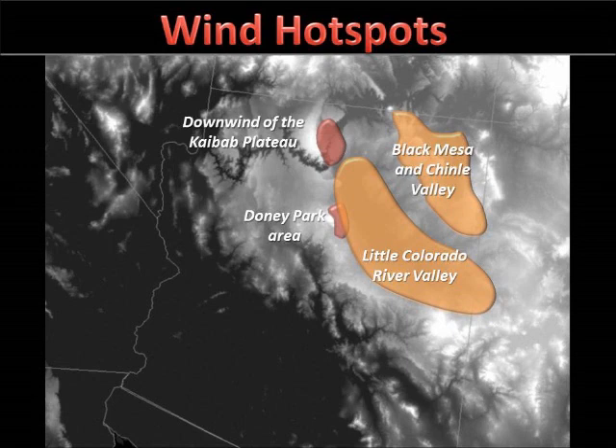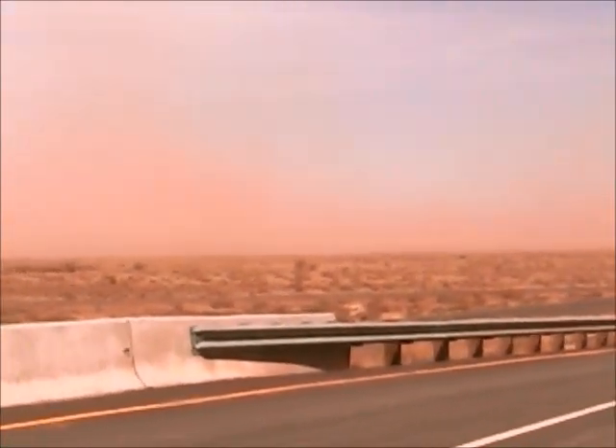Additionally, in the Black Mesa, Chinle Valley, and Little Colorado River Valley regions, the terrain is largely flat or gently sloping, with little vegetation, resulting in minimal frictional drag to slow the winds down.